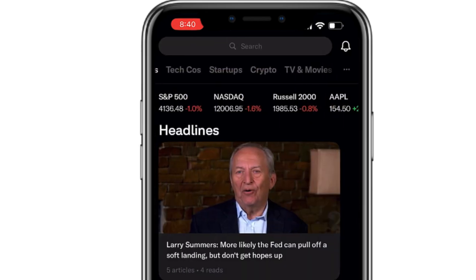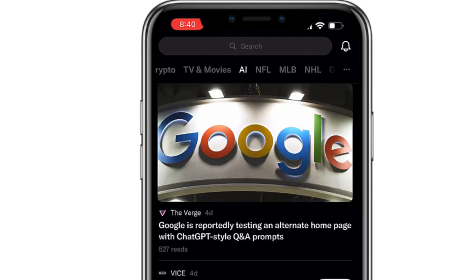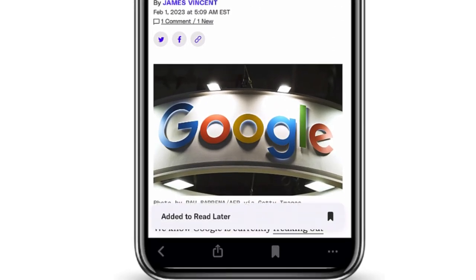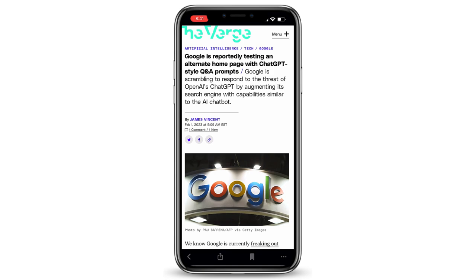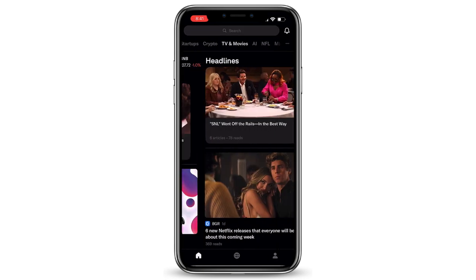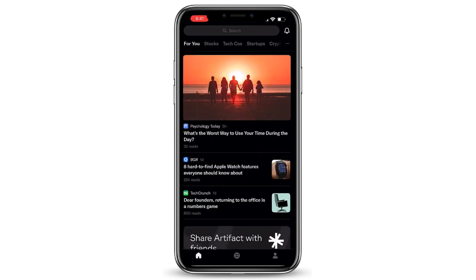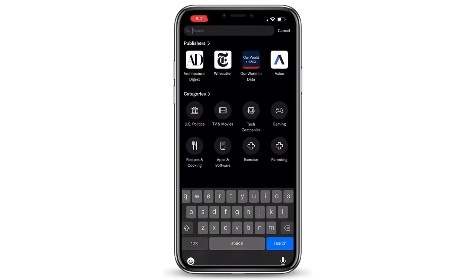All of those interests that you select can be found at the very top. There are some nice features of Artifact. If you open an article that you think you might like, you can bookmark it and save it or go back and read it later. You also have an option to share articles through a variety of different ways. In terms of navigation, there is a back button, but you can also swipe left or swipe right to navigate through the individual feeds at the top of your screen. If you're looking for a particular topic, you can do a search to locate it that way as well.